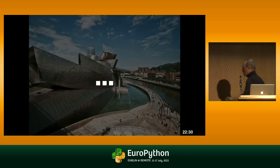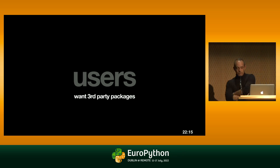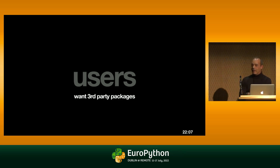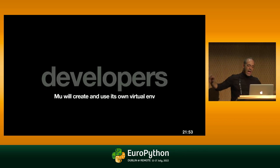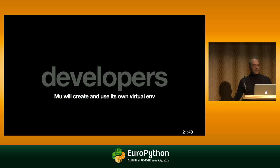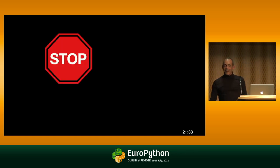But time passes, and at some point users want more. They wanted to be able to use third-party packages from PyPI with Mu, which is perfectly reasonable. Leveraging the huge ecosystem of packages is one of the amazing things that draw people to Python. After a few attempts, we came to the conclusion that Mu should actually create a virtual environment behind the scenes — beginners don't care about virtual environments — and grab packages from PyPI and install them there.